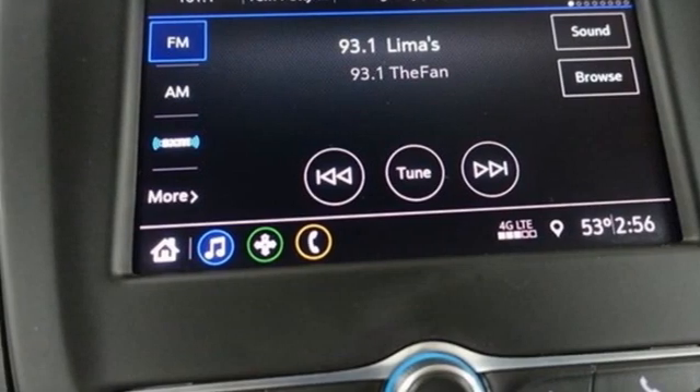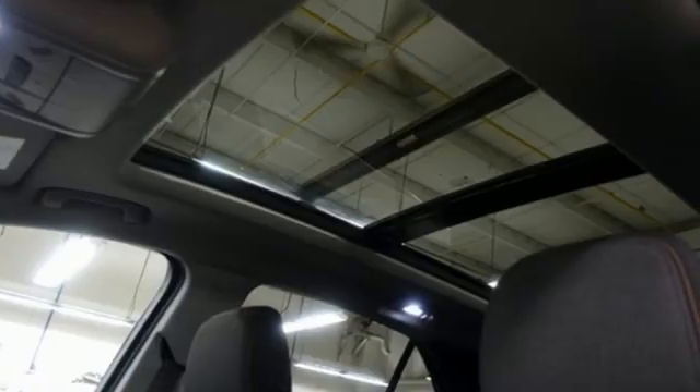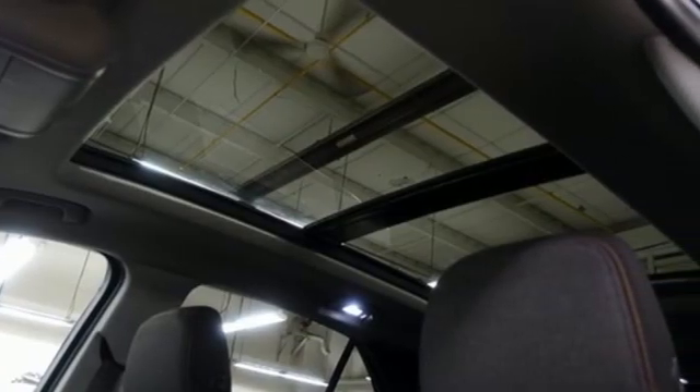Wireless phone connectivity. AM-FM satellite radio. Active grill shutters. Gas pressurized shocks. And Wi-Fi hotspot.